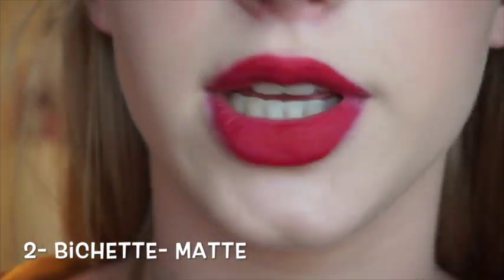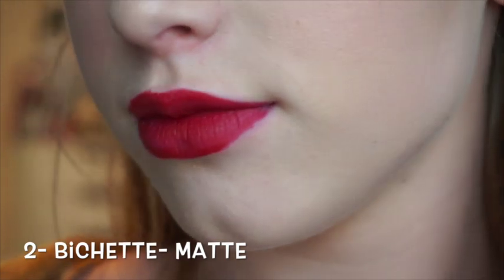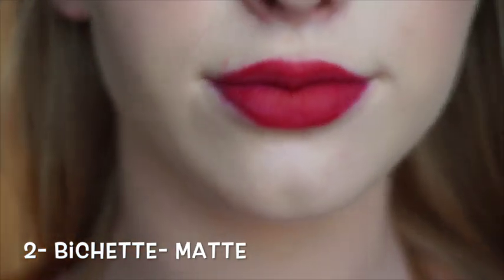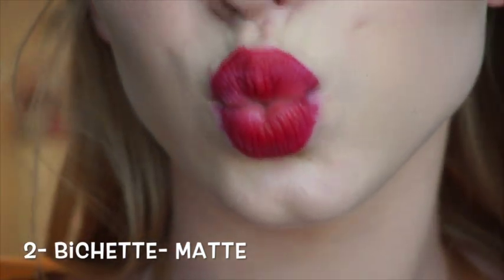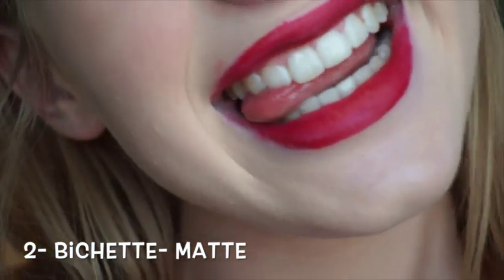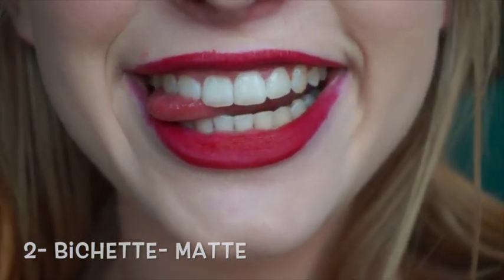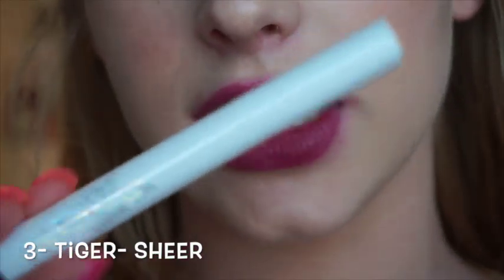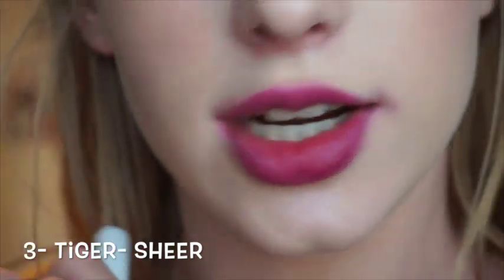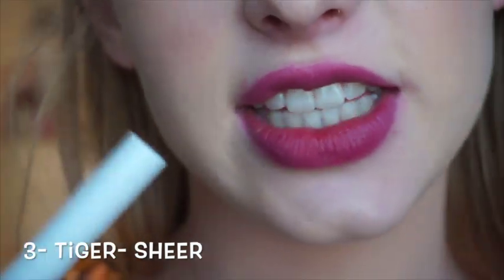Again, sorry about the bad application. And the third color is my last lippy stick, and this is in the shade Tiger, and it is a sheer, kind of very purple. I think it's kind of very pretty.